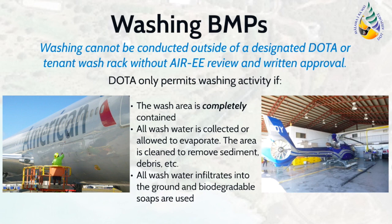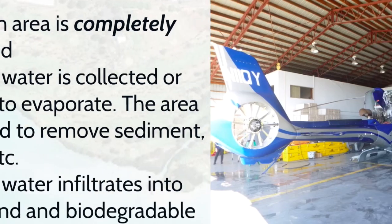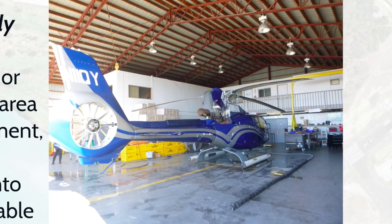The goal of these alternative BMPs is to prevent the wash water with potential pollutants, such as soap, dirt, metals, and oils, from entering the storm drain system. This can be effectively achieved by containing the wash water. These systems may utilize a wet vac to completely contain and remove the wash water as the vehicle, equipment, or aircraft is being washed. Here's an example of a BMP implemented at a tenant space that allows for proper collection and disposal of the wash water.